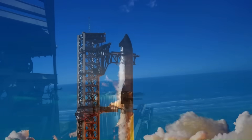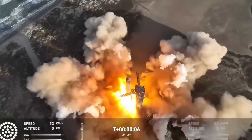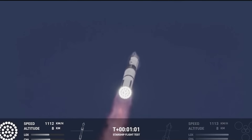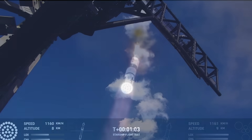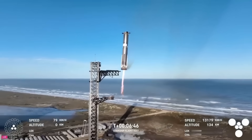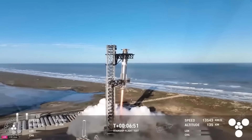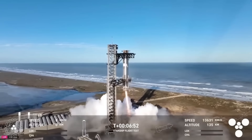Rocket tests are expensive, and sometimes the cost outweighs the data. But even small data points can lead to better designs. SpaceX focuses on learning something new with each launch. That's likely why they chose not to do a tower catch this time. SpaceX has already shown it can catch boosters with the tower arms — they've done it twice and know how to lower the risks. Doing it again wouldn't add much new.